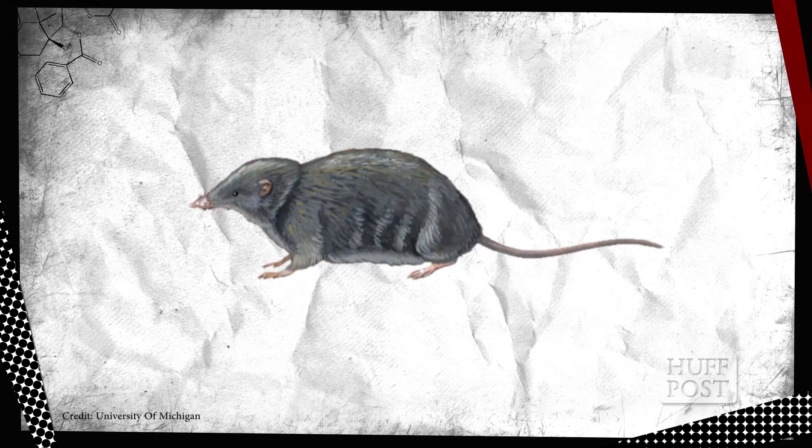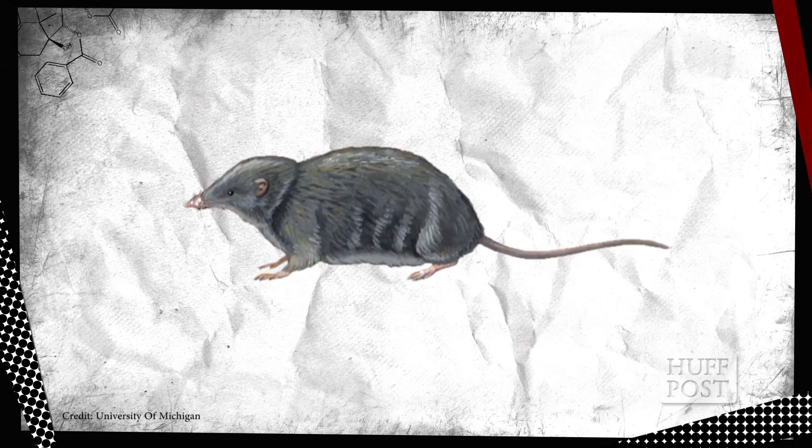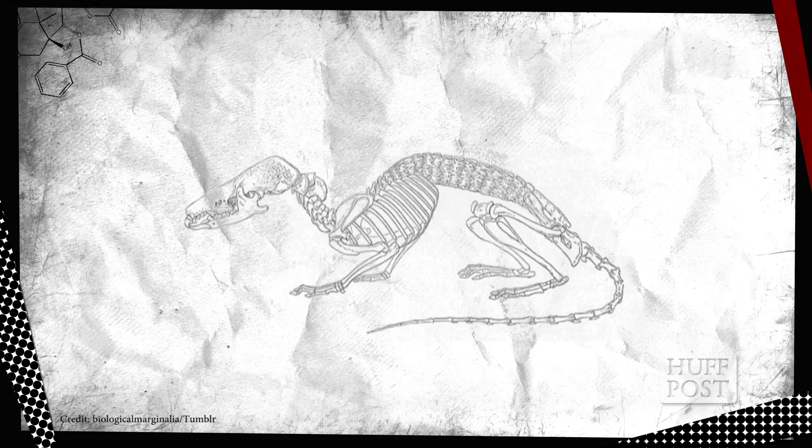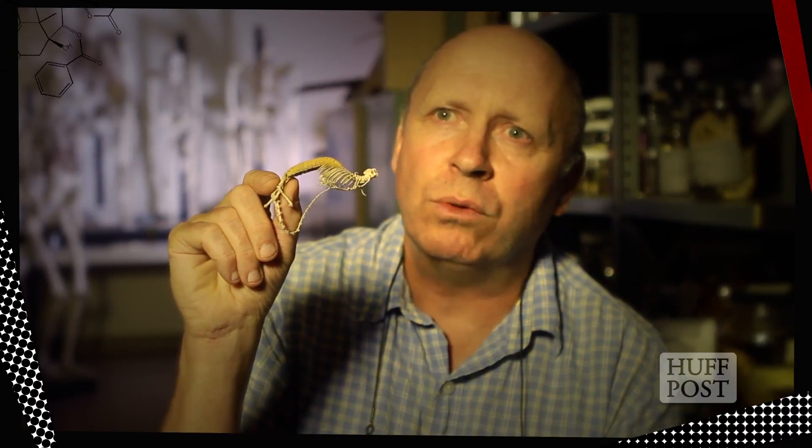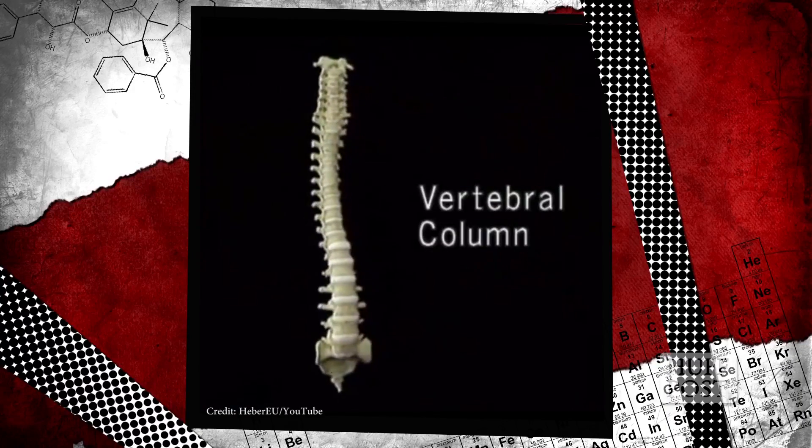Case in point, the hero shrew. There is one shrew that is, from the standpoint of the vertebral column, the most bizarre mammal in the world. Given that there are no transition forms — nothing in between this vertebral column morphology and the morphology of all other shrews or all other mammals — this has been suggested to be an example of punctuated equilibrium, where everything was constantly the same shape, roughly speaking, until a very marked change in the morphology of the vertebral column in a very short time frame.